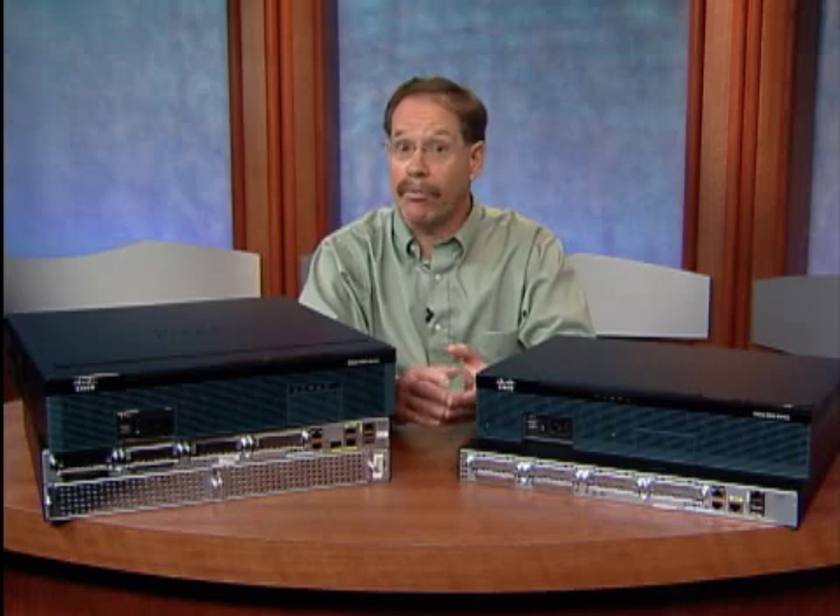Hi, I'm Bill Masson, product manager for the Cisco 2900 Series Integrated Service Routers, Generation 2, or ISR-G2, and I'd like to give you a brief overview of the products.